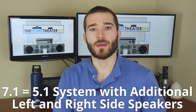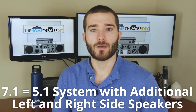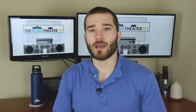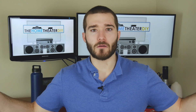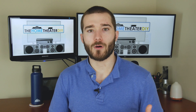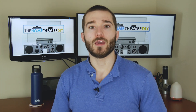Next is a 7.1 system, which is way more common in an actual home theater setup. This adds a left side and a right side speaker to the configuration. Typically these speakers are going to be mounted inside a wall or sitting on a stand directly level with where you're sitting. You're probably not going to have this in a living room, so typically for a living room you'd have a 5.1, but for a home theater is really when you want to go to a 7.1 system.